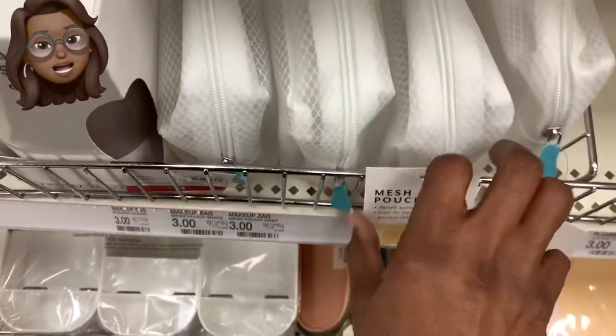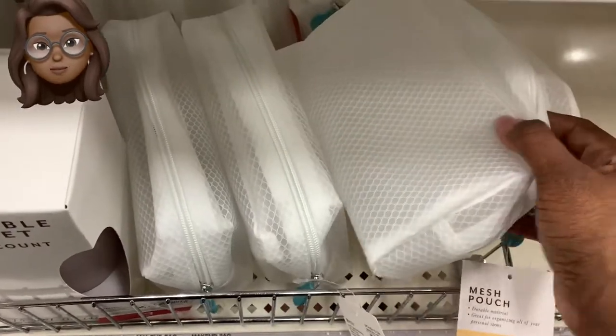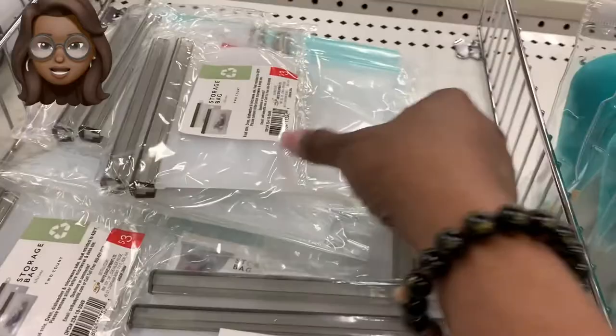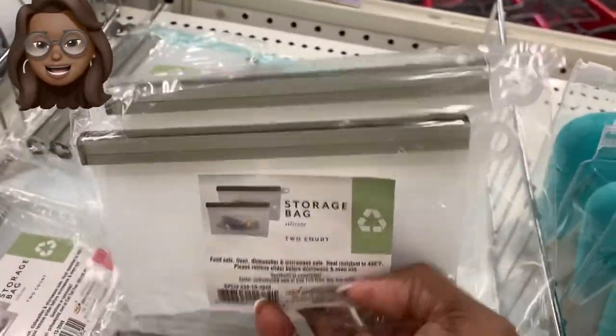Now don't forget, if you want to be entered into the contest, you got to leave a comment, give me a thumbs up, and of course keep watching these goodies Miss JoJo has found this week at Target. They are changing the game every week.